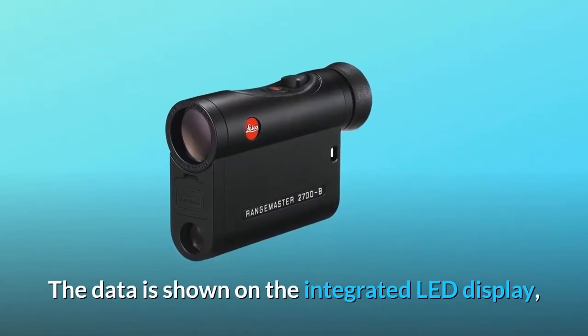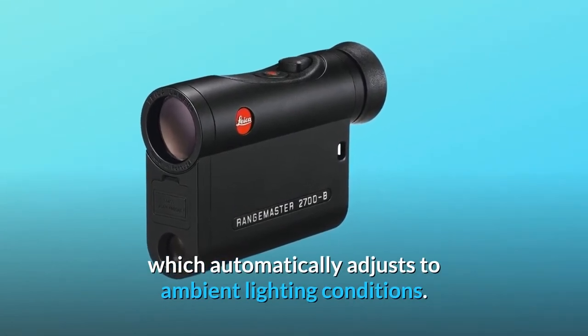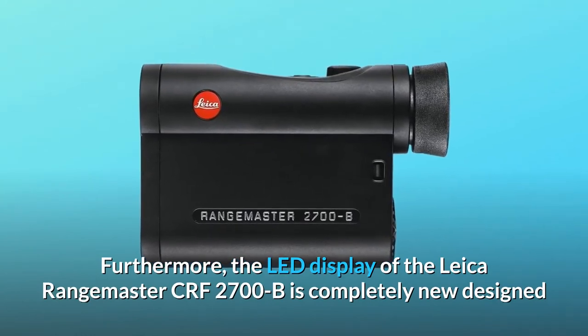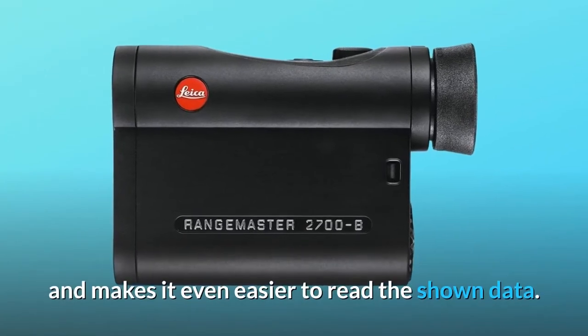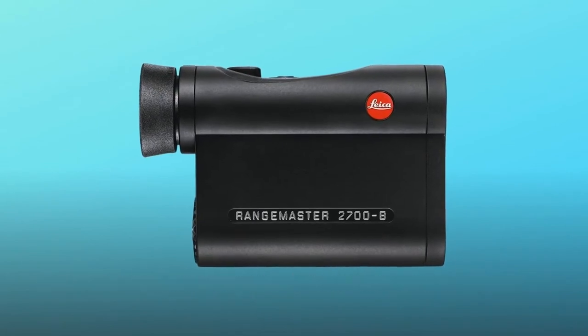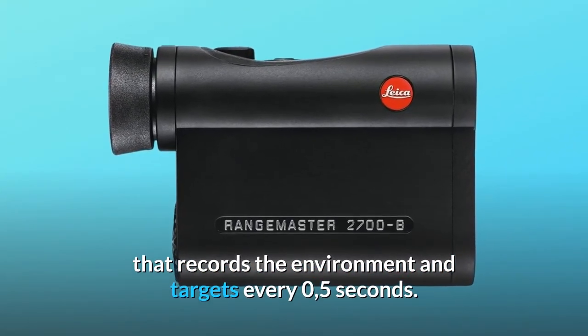The data is shown on the integrated LED display, which automatically adjusts to ambient lighting conditions. The LED display of the Leica Range Master CRF 2700B is completely newly designed, making it even easier to read. Another noteworthy feature is the fast scan mode, which records the environment and targets every 0.5 seconds.